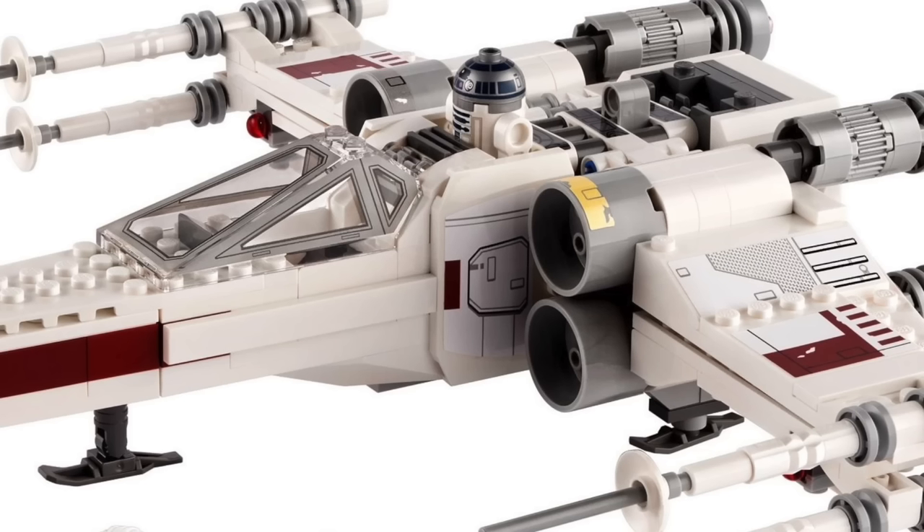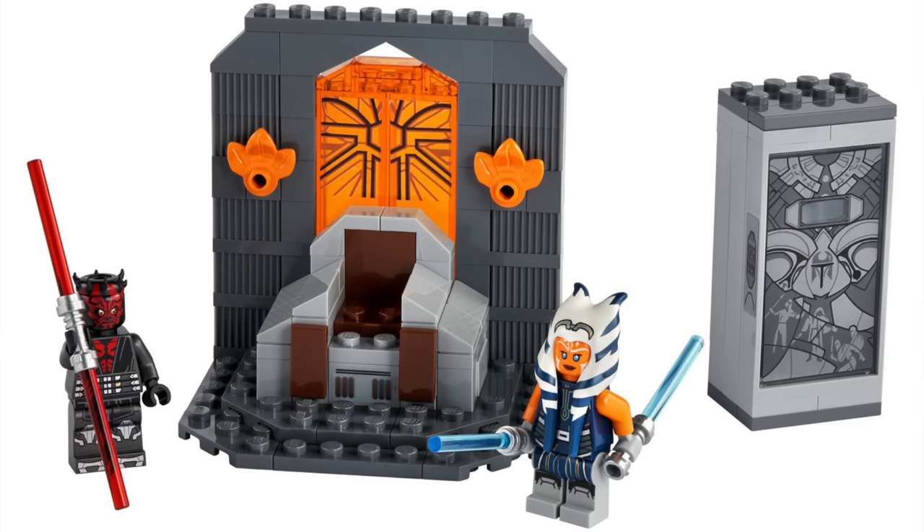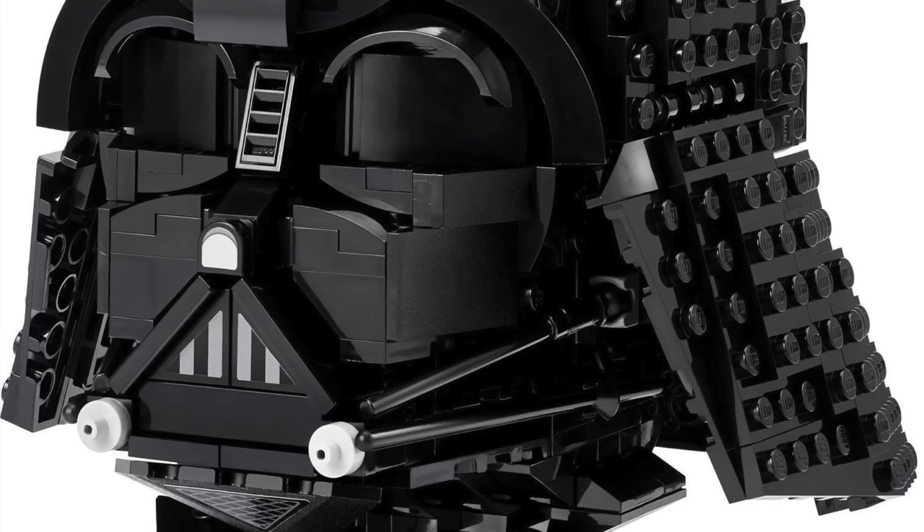2021 was a rocky year for LEGO Star Wars and in today's video I'm going to rank all 25 sets from worst to first to find out what the best LEGO Star Wars set of 2021 was.